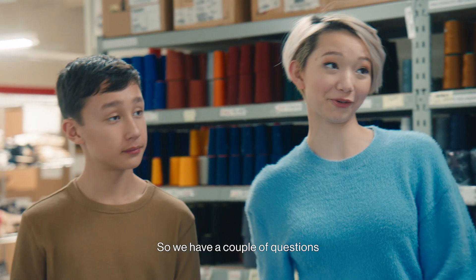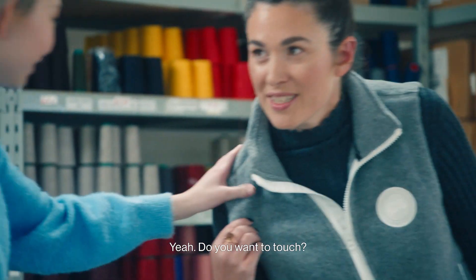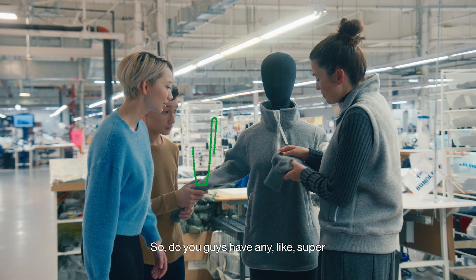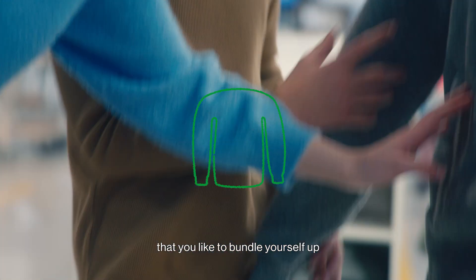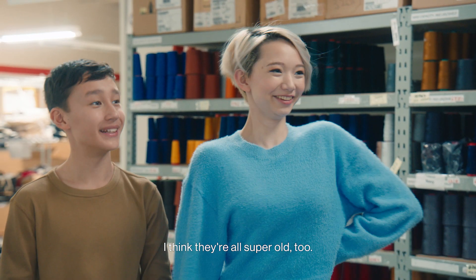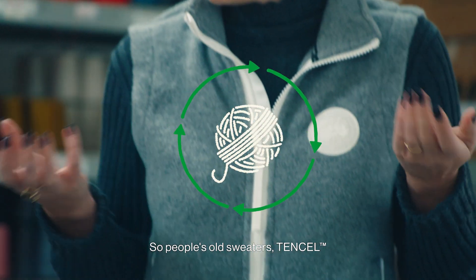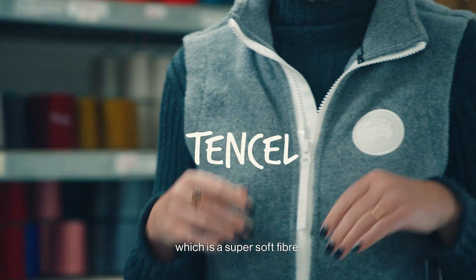So we have a couple of questions for you today. First off, this is beautiful. Do you want a touch? What makes it so soft? Do you guys have any super cozy sweaters that you like to bundle yourself up in when you're feeling cold? I think they're all super old too. So this is actually made from recycled wool — so people's old sweaters — and Tencel, which is a super soft fiber.